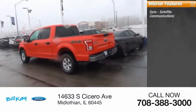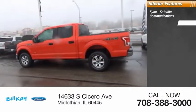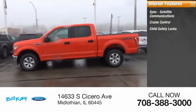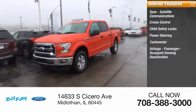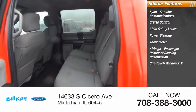Inside you'll find Sync, satellite communications, cruise control, child safety locks, power steering, tachometer, airbags, passenger occupant sensing deactivation, one-touch windows — two.